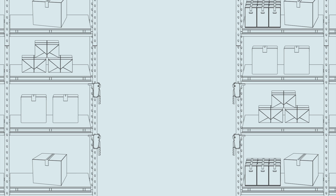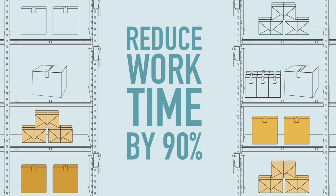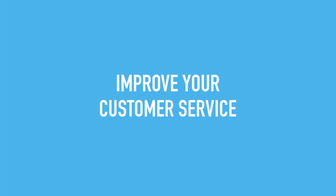It's a game-changer for inventory control, allowing you to reduce work time by 90% and make scanning elevated and hard-to-reach locations a breeze. It can also improve your customer service,